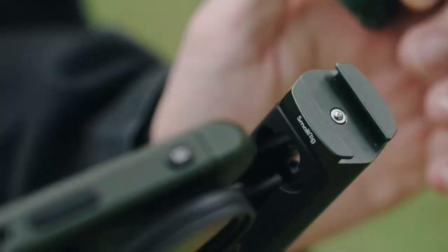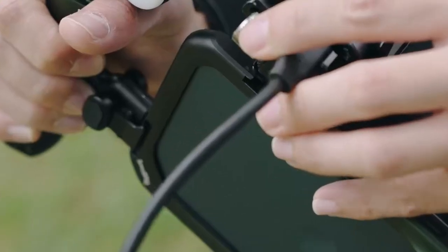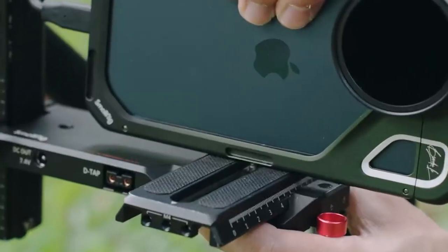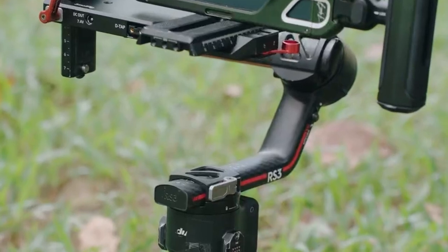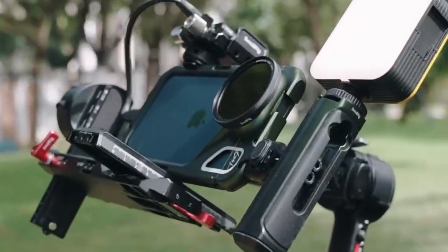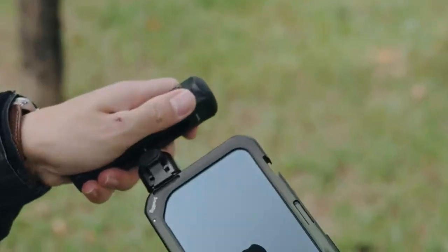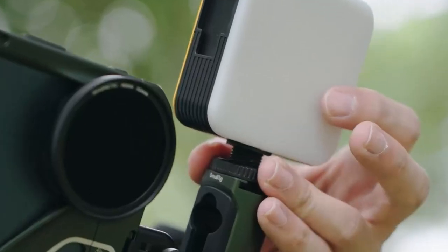Equipped with a 52mm magnetic variable ND filter, the kit smooths out exposure and allows for more cinematic shots — perfect for capturing flowing rivers or bustling streets with perfect light balance. The quick-release ecosystem lets users switch between horizontal and vertical orientations seamlessly. With multiple 1/4-20 threaded holes and cold shoes, attaching accessories like microphones or LED lights is a breeze.